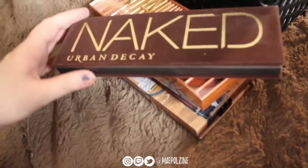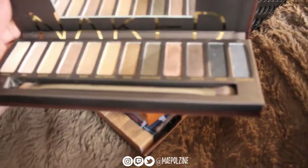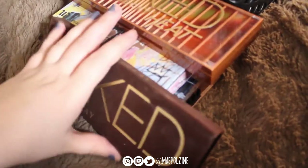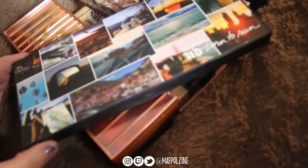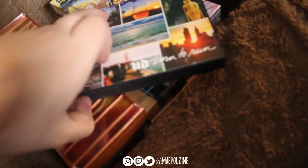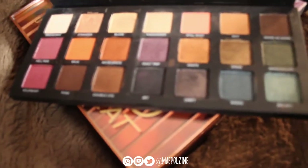Next we have the original Naked palette, which my sister got for me when they announced it was going RIP. I've come to a conclusion — I actually don't like it anymore. But because it was the original, I'm just holding on to it. I might end up using it but it's not my favorite. Last Urban Decay palette is the Born to Run, which is probably my favorite Urban Decay palette. I used it a lot over the summer.